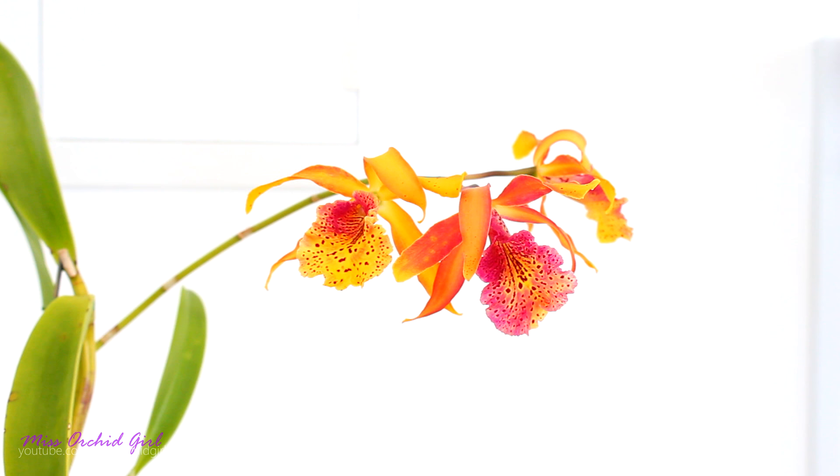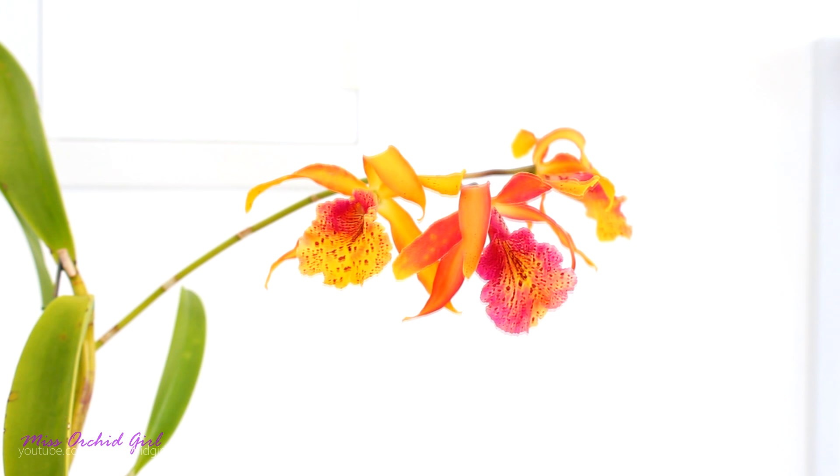So on paper, this orchid sounds like a great hybrid, and in reality — oh, it's such a wonderful hybrid.